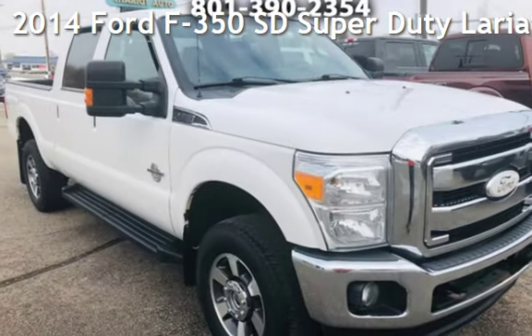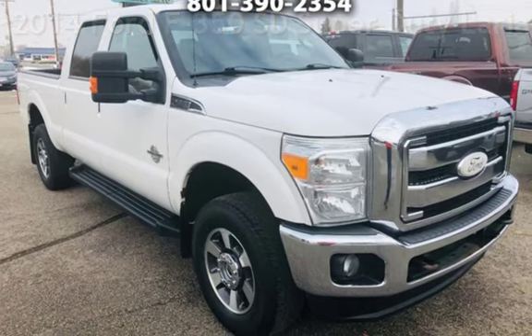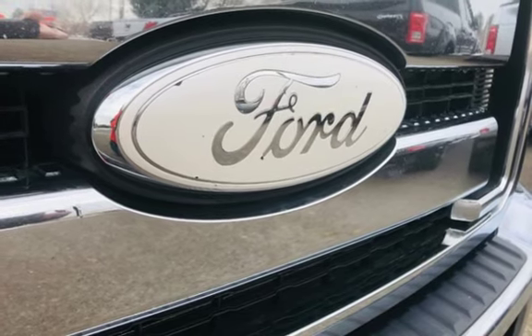Presenting a pre-owned 2014 Ford F-350. This two-door truck has an eight-cylinder, 6.7-liter V8 engine, with four-wheel drive, and an automatic transmission.